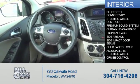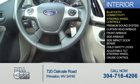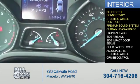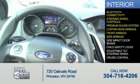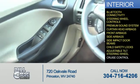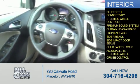On the inside, you'll find Bluetooth connectivity, steering wheel controls, a premium sound system, curtain head airbags, front airbags, side airbags, side impact door beams, child safety locks, an adjustable tilt steering wheel, and cruise control.